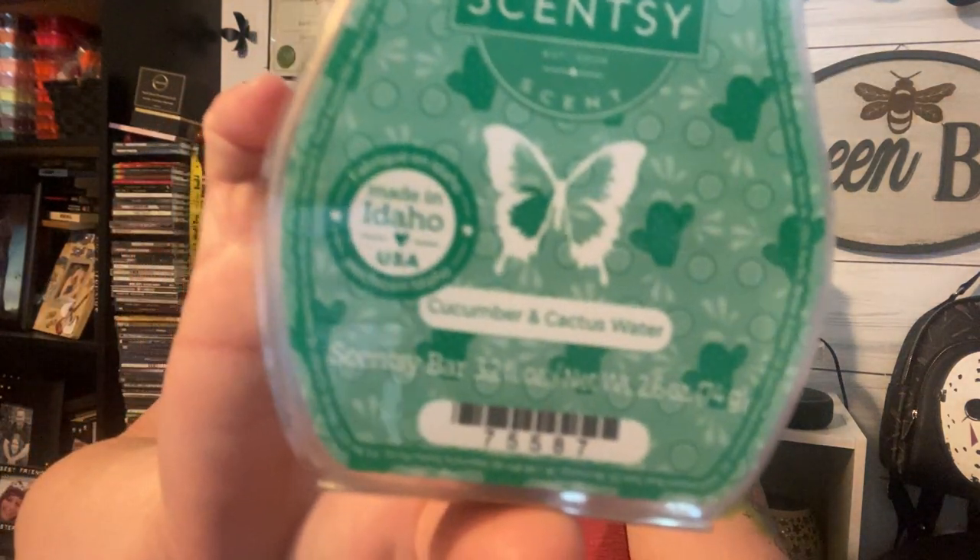My next one is called Cucumber and Cactus Water. The cactuses on the clamshell are so adorable, and this one comes in the laundry bundle which I haven't ordered yet. This is a beautiful fresh scent — you can definitely smell the cucumber and the cactus water. It's kind of like a laundry clean scent, that's really pretty. I think that would be really good in the laundry.